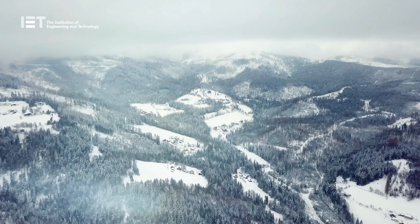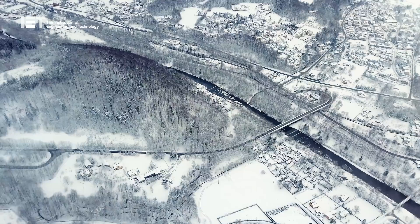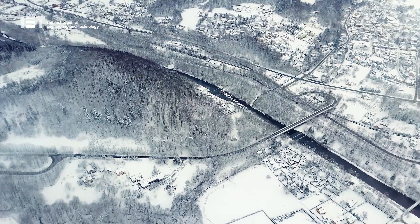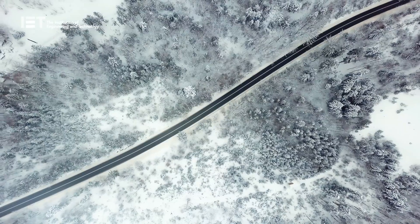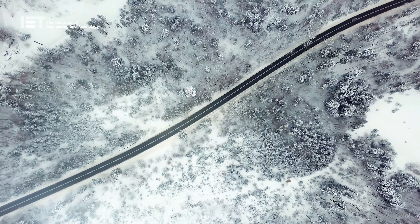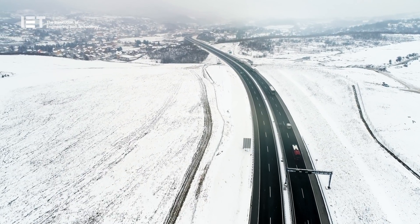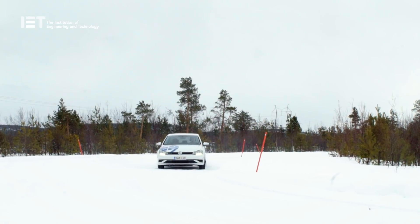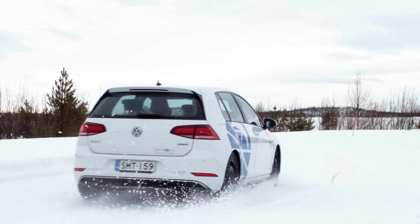Seasonal snow can cover up to a third of the Earth's landmass. More than half of this is habitable land, where people rely on their cars as their main mode of transport. So, with these conditions only being available almost exclusively to the Northern Hemisphere and for a limited time, we've set off to find out how car manufacturers can now test the safety of their vehicles in such extreme conditions all year round.